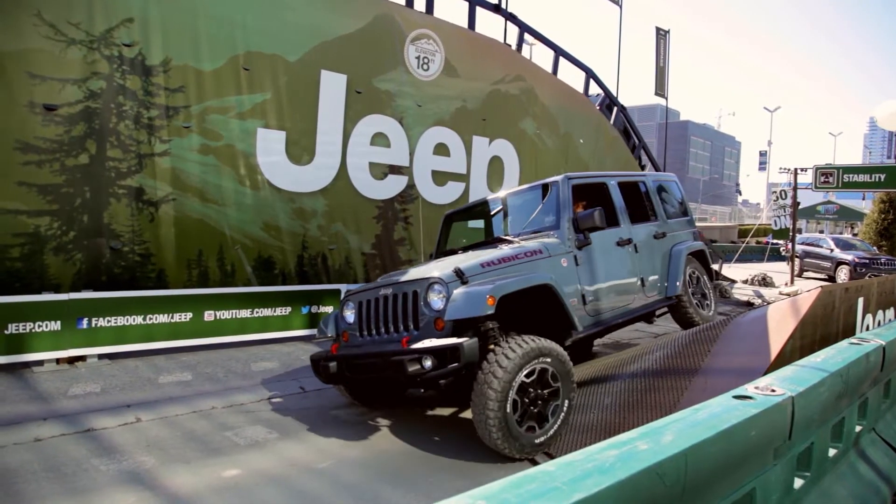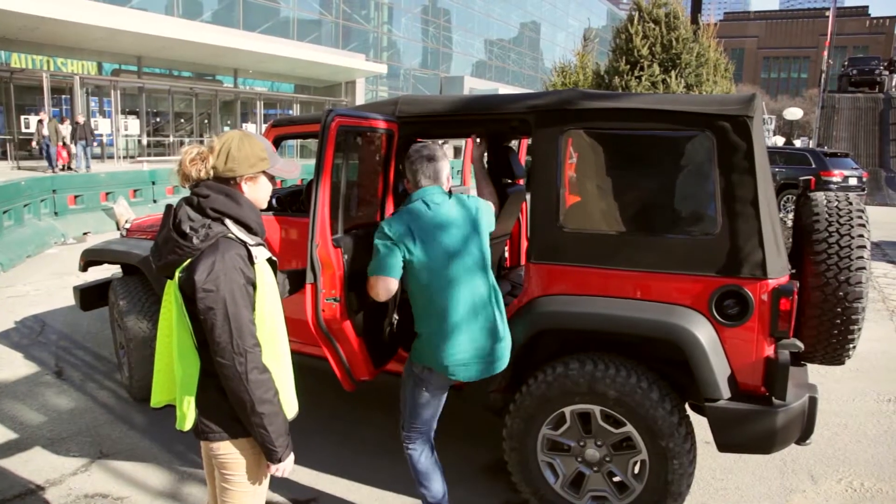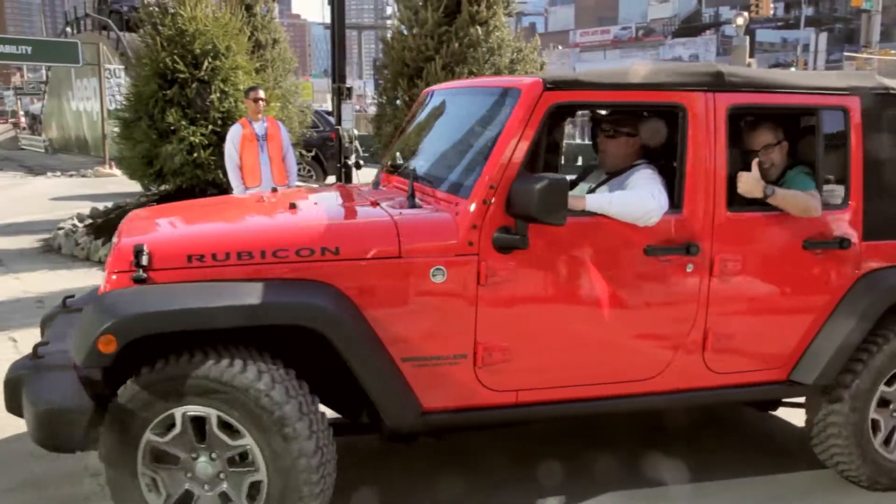Jeep is an iconic four-wheel drive brand and so it makes it a standout in the marketplace. Today we're going to jump in a Jeep Wrangler Rubicon. I'm going to let it speak for itself.